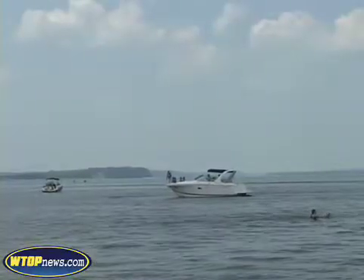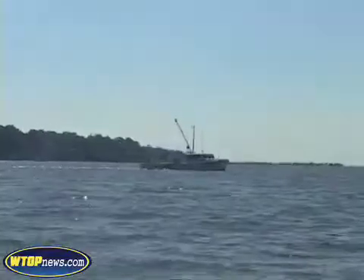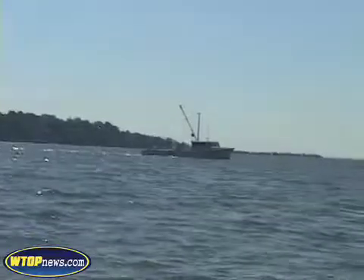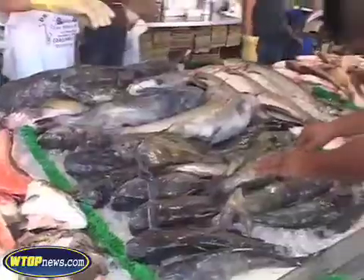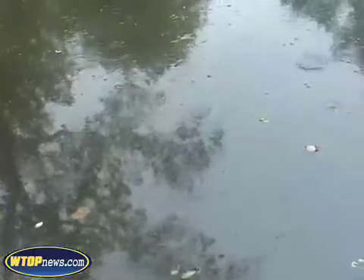The erosion contributes to the murkiness of the water and is in part caused by climate change. The bay is warming — it's warmed about two degrees even since the 1950s or so, and it's going to warm even more. It's going to change the kinds of organisms that live in the bay. Climate change is going to affect rainfall and precipitation events; we're probably going to have more rain on average.